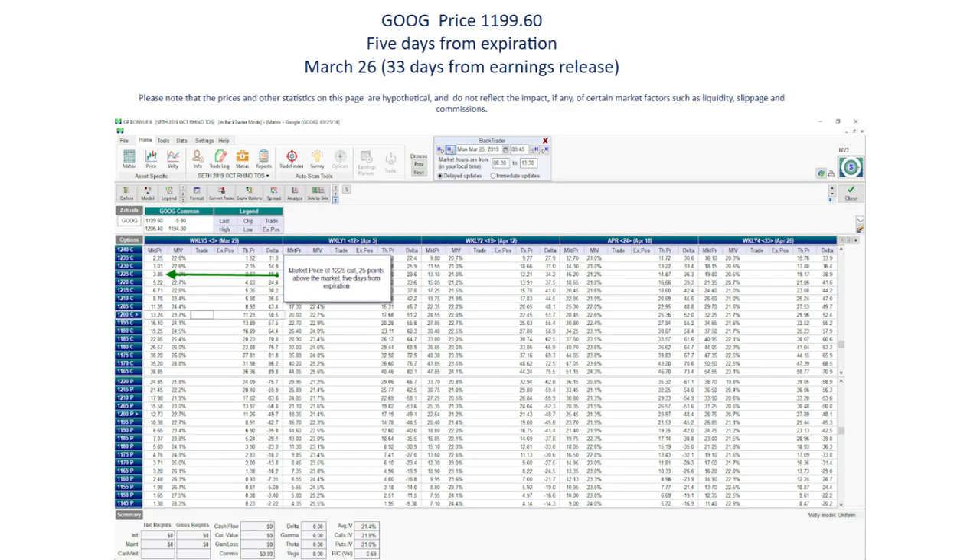What happens with options pricing is that as you approach earnings, the time premium of the option for that stock starts to gain a lot of value, as the risk to the sellers of those options is starting to get really extreme. Everyone is expecting the stock to make a big move based on the fresh information they're receiving about the company based on the imminent release of the earnings report.